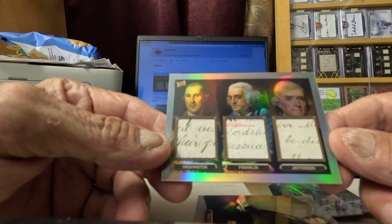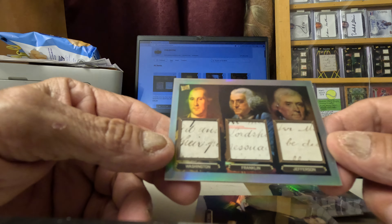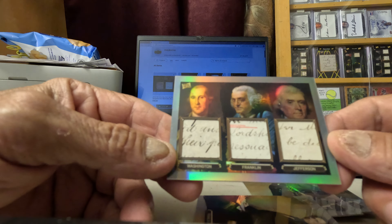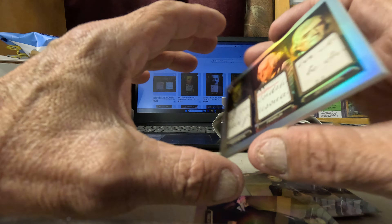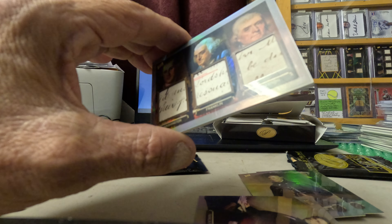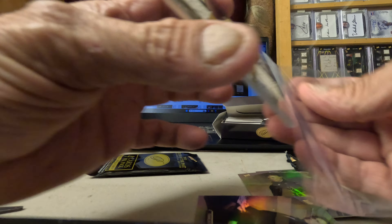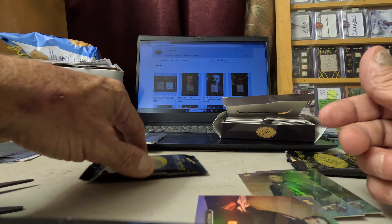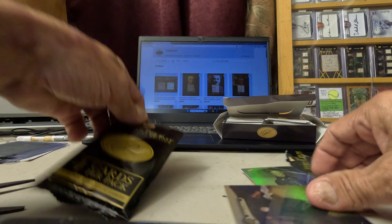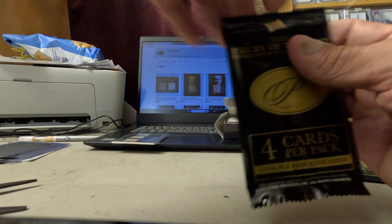Triple relic! Triple relic! Whoa, whoa, whoa — look at that bad boy! Wow — George Washington, Benjamin Franklin, and my man Thomas Jefferson. Wow, that's a nice card, that is a beautiful card!